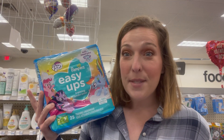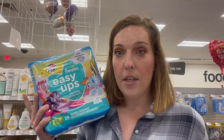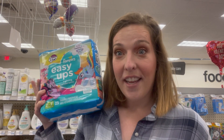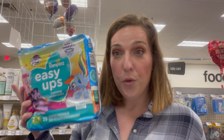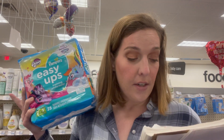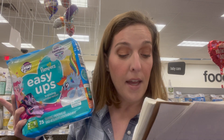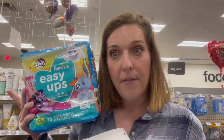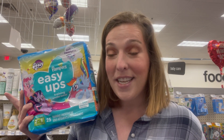We have a really easy deal on Pampers Easy Ups this week at CVS. These are on sale two for $22, and when you spend $20 you're going to get a $5 extra care buck. So buy two of them for $22. There is a $3 off two digital coupon you can clip to your CVS app. So you pay $19 and get back a $5 extra care buck, making them $7 each. We started at $15.49, so this is a really good deal if you need Easy Ups this week at CVS.